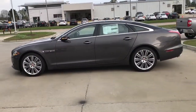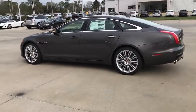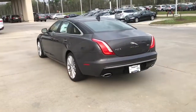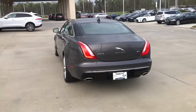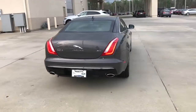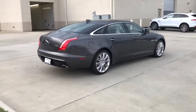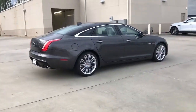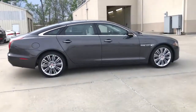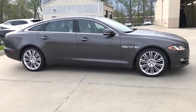The XJ redefines what a luxury car should be. It features a dramatic combination of beauty, luxury, and power. The XJ delivers a refreshingly dynamic driving experience thanks to its rigid body structure featuring lightweight aluminum construction and near-perfect front-to-rear weight distribution. Its outstanding rigidity provides confidence, precise handling, and is designed to absorb the impact of poor road surfaces in its stride.